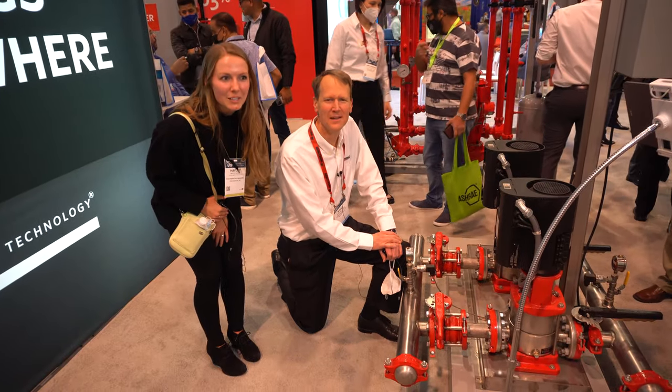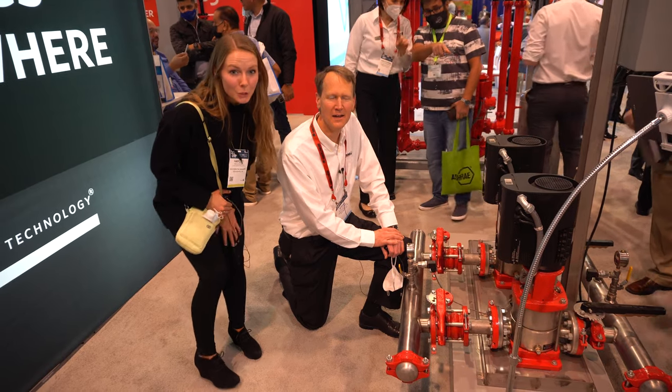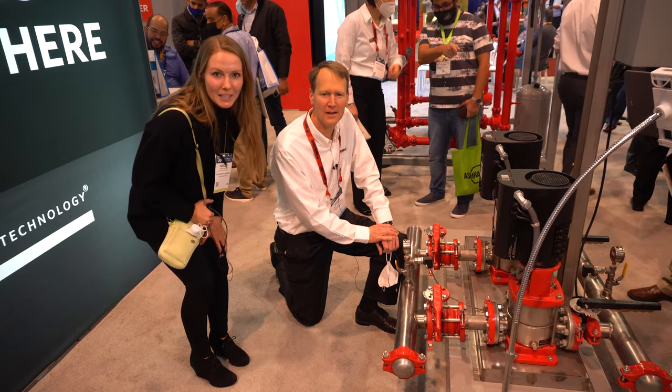I'm Haley with Southern PHC. We are at AHR 2022. We're at the Armstrong booth with Steve Lane, and he's going to tell us a little bit more here.